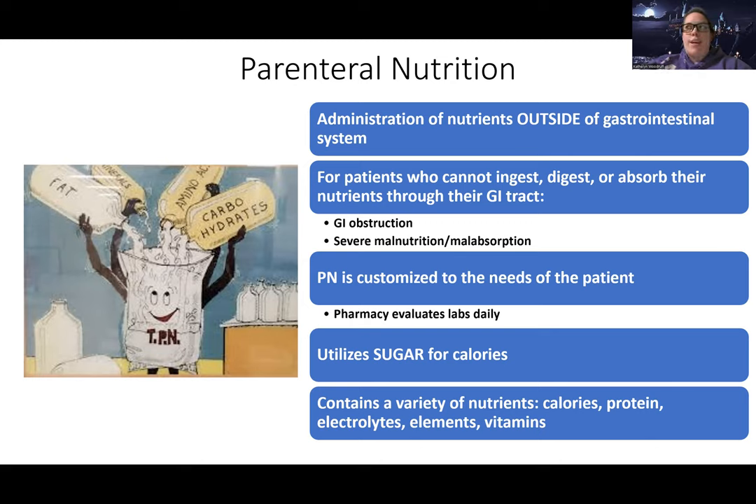Maybe if enteral nutrition is not up to par, that's when you need parenteral nutrition. Think parenteral — think outside of the GI system nutrition. For giving nutrients outside of the GI system, how are we giving it? We are giving this through IV. So intravenous nutrition is a way that you could look at parenteral nutrition.